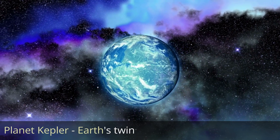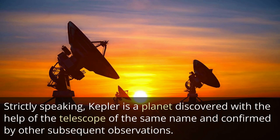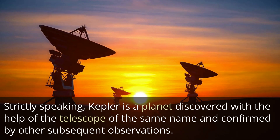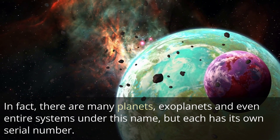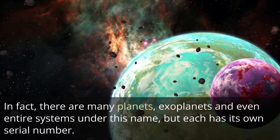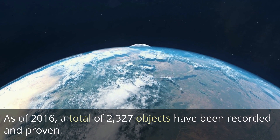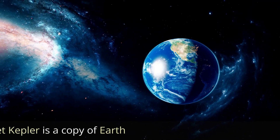Planet Kepler — Earth's twin. Strictly speaking, Kepler is a planet discovered with the help of the telescope of the same name and confirmed by subsequent observations. In fact, there are many planets, exoplanets, and even entire systems under this name, but each has its own serial number. As of 2016, a total of 2,327 objects have been recorded and confirmed.